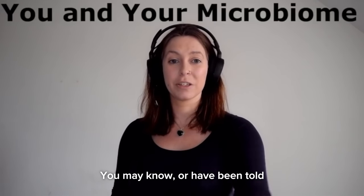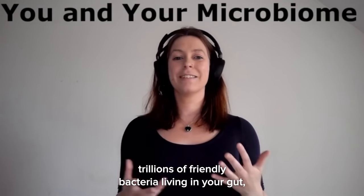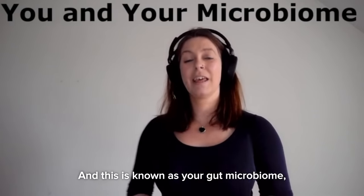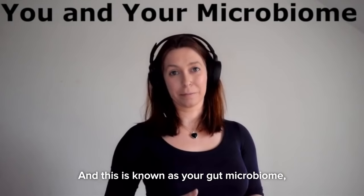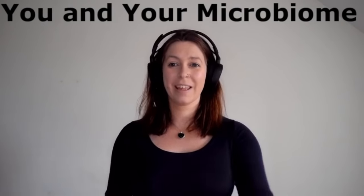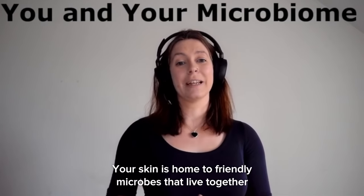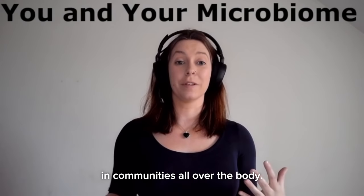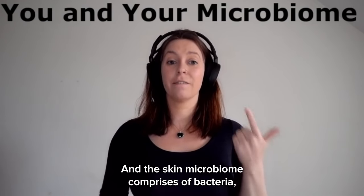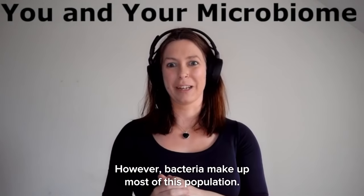You may know from yogurt adverts that you have trillions of friendly bacteria living in your gut that are beneficial for your health — this is known as your gut microbiome. But you also have another microbiome on your skin. Your skin is home to friendly microbes that live together in communities all over the body, and the skin microbiome comprises bacteria, fungi, and viruses, though bacteria make up most of this population.